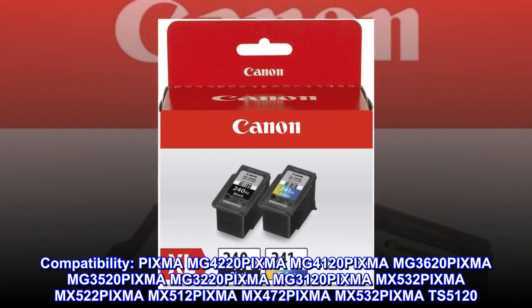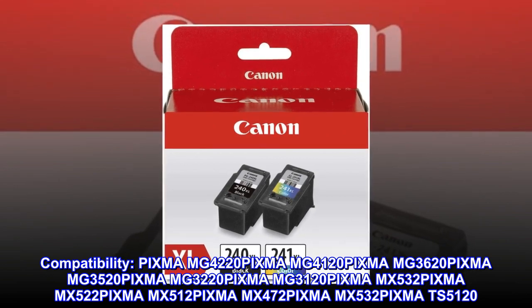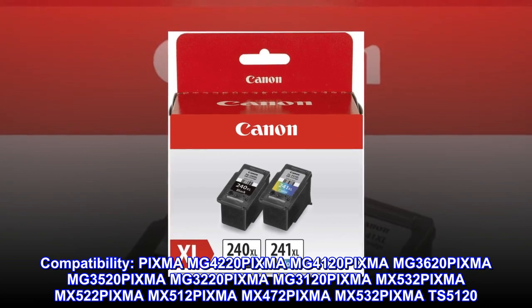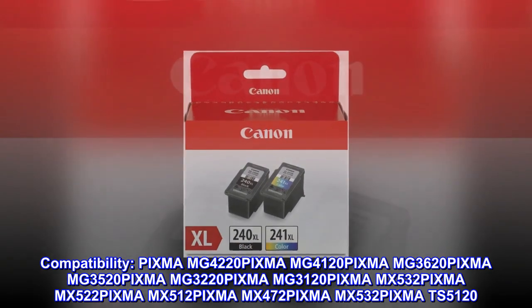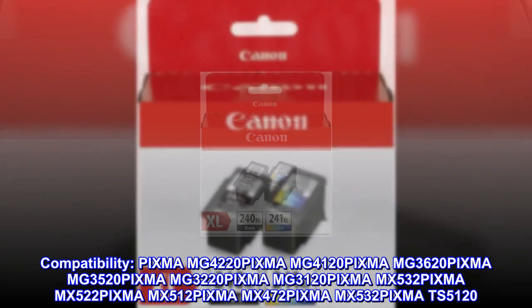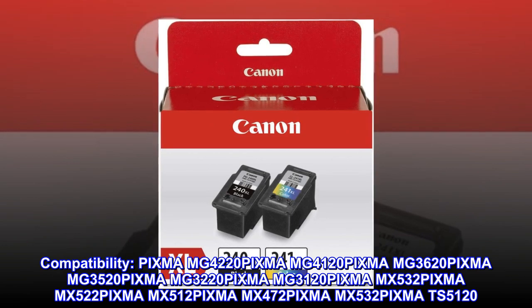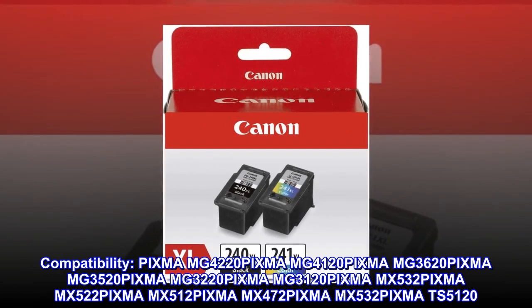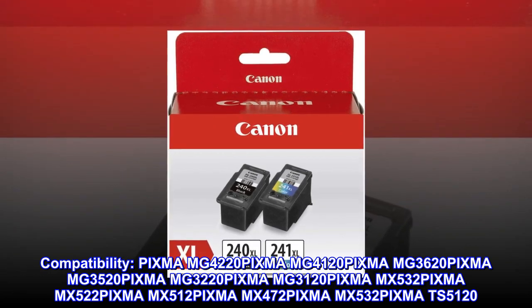PIXMA MG4220, PIXMA MG4120, PIXMA MG3620, PIXMA MG3520, PIXMA MG3220, PIXMA MG3120, PIXMA MX532, PIXMA MX522, PIXMA MX512, PIXMA MX472, PIXMA MX532, PIXMA TS5120.